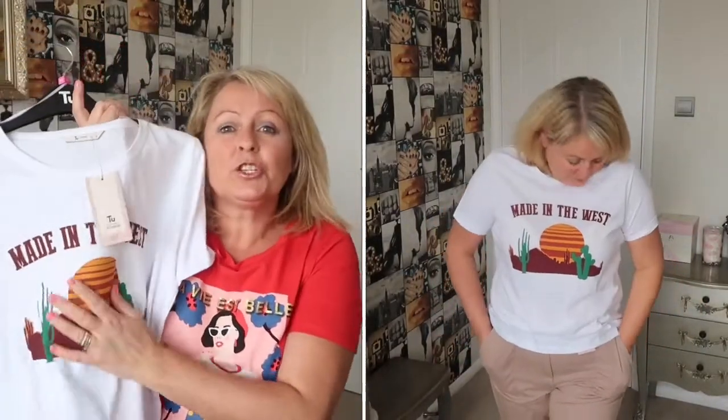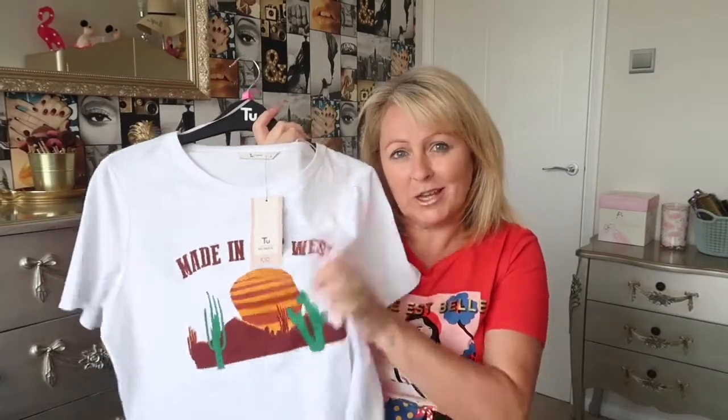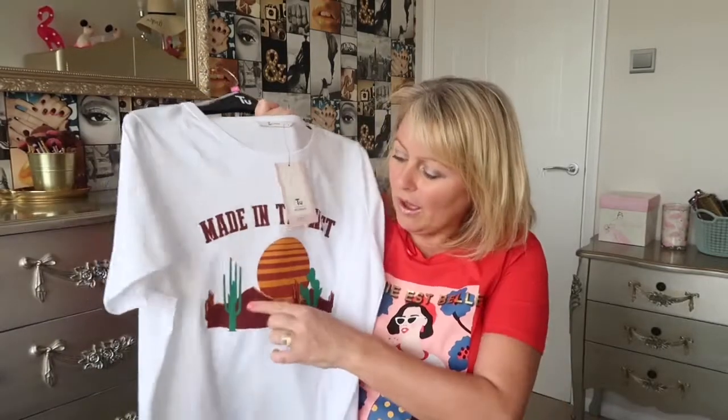This t-shirt was originally £10 in Sainsbury's and everything was half price, so I got it for £5. When you see the model wearing it online she has darker trousers, which I actually prefer. I have a similar colour skirt and trousers and I think it would look really nice with brown sandals or brown boots and tights — the sandals will be coming out soon. It says 'Made in the West' on it, which I thought was really different.